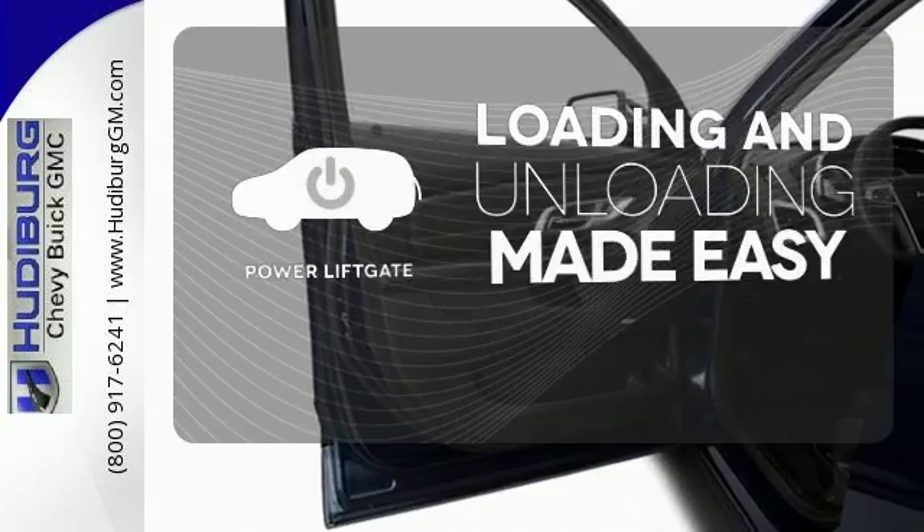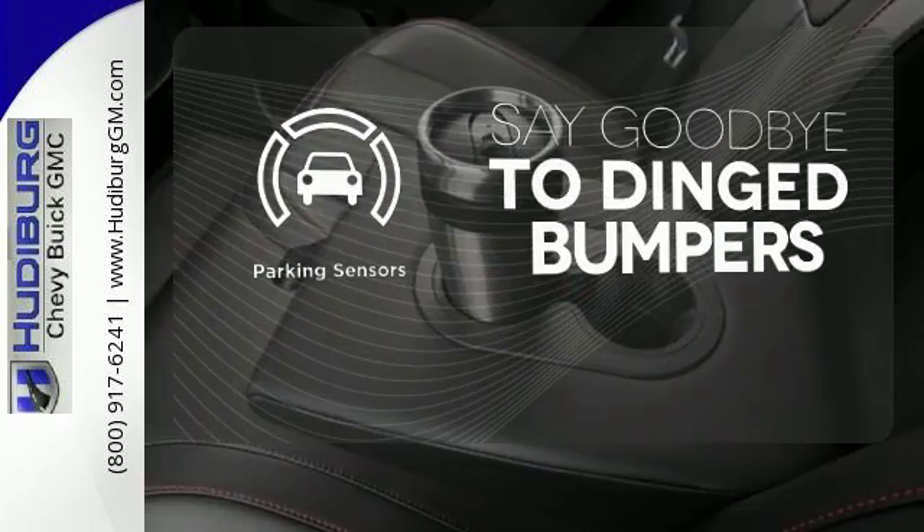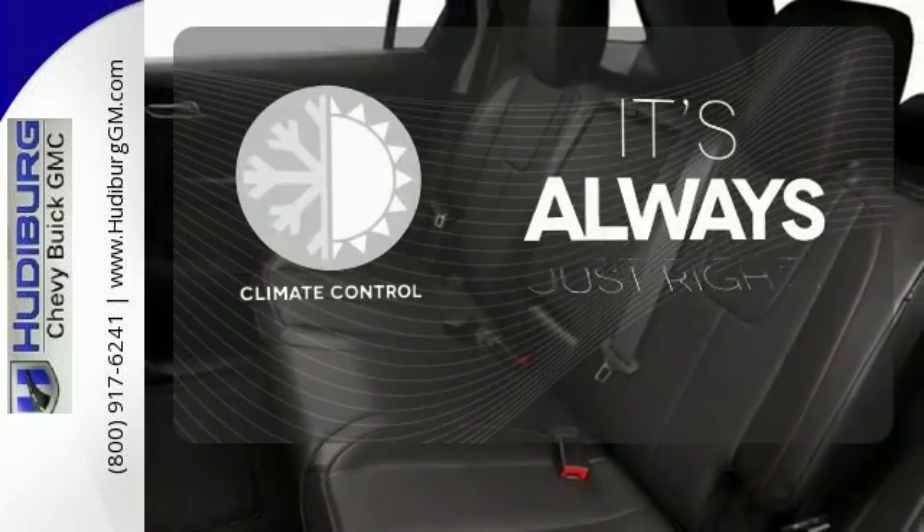Loading and unloading your vehicle just got easier with the power liftgate. Parking sensors help keep you safe by alerting you to your surroundings. Set it and forget it with the climate control.